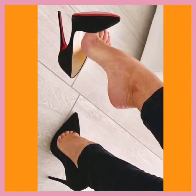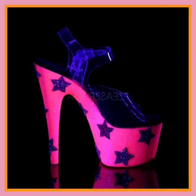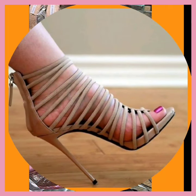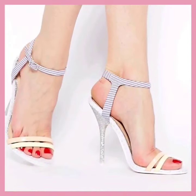Step into elegance with our latest collection of high pencil heels. Elevate your style with these sleek and sophisticated heels that effortlessly combine fashion and comfort. If you're a high heel lover or any kind of footwear lover, on this platform you'll find really beautiful designs and different color combinations.